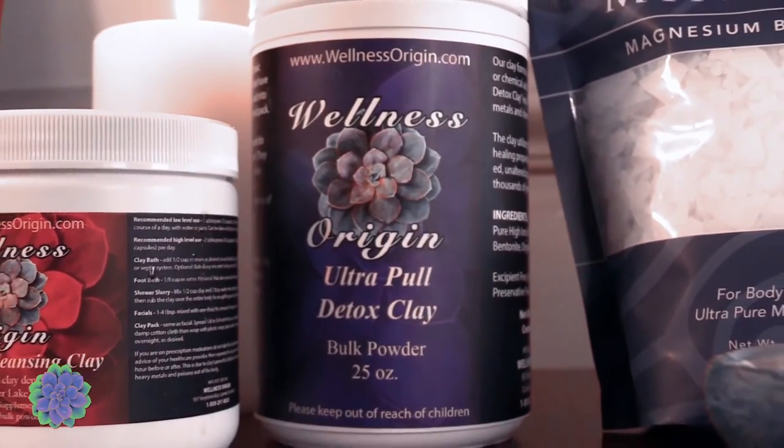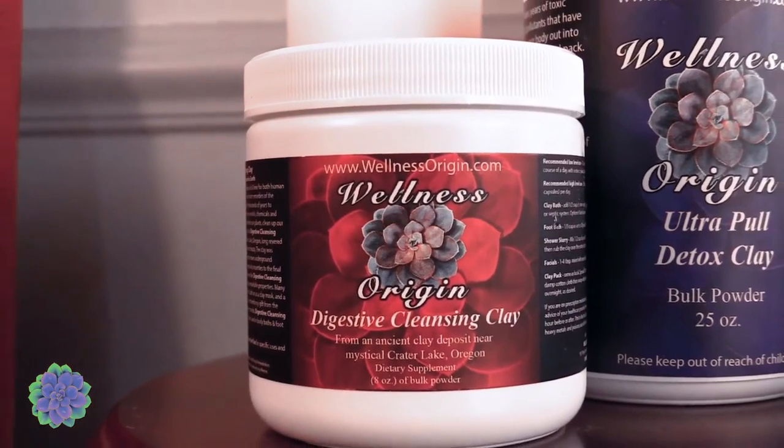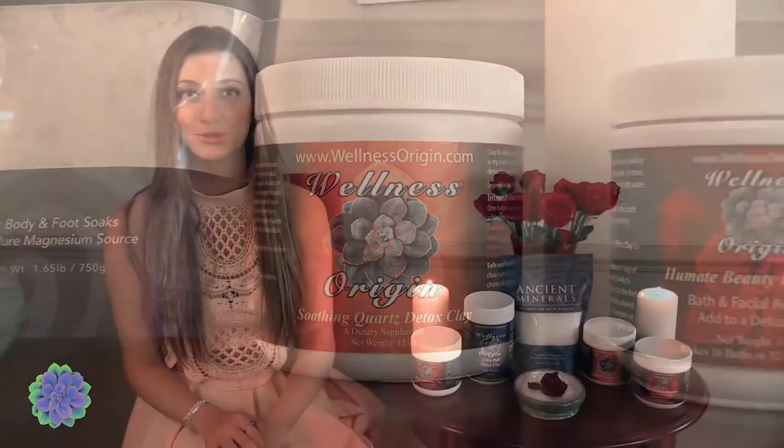Our kit includes your choice of one of three 100% natural clays: ultra-pull detox, digestive cleansing, or soothing quartz. We further include ancient minerals magnesium flakes, which are magnesium salt crystals from the ancient Zechstein seabed in Europe.